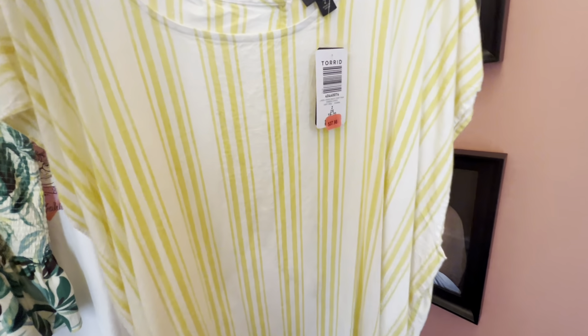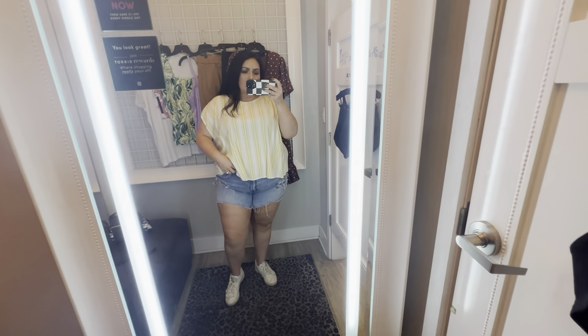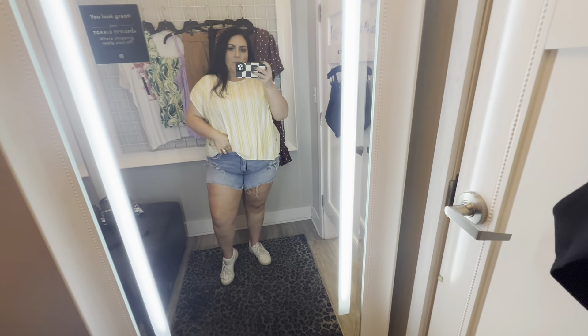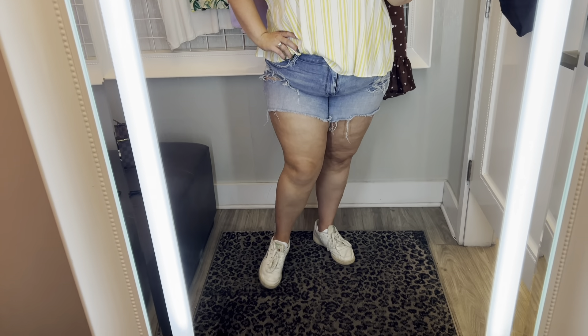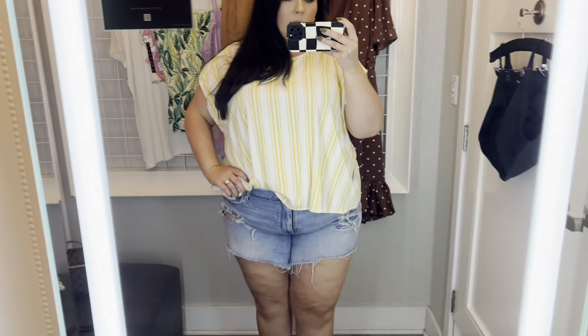This first top is really cute. I know it was part of a two-piece set. It's like a linen-y feel, yellow and white stripe, loose-fitting top. I'll put up on the screen what size I grabbed it in. I did a little bit of a half tuck in the front just to give it a little more shape. The back I did not care for on me — it was like a split back. This was not my favorite. Cute from the front and the side, but I just didn't love the back.